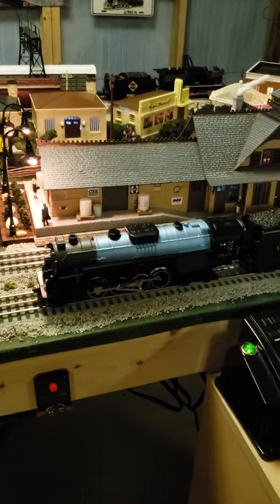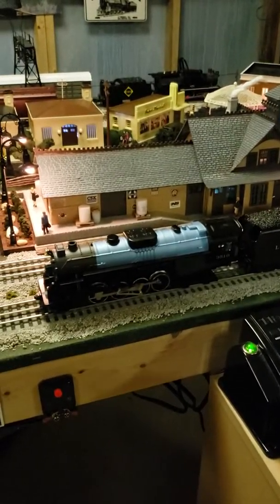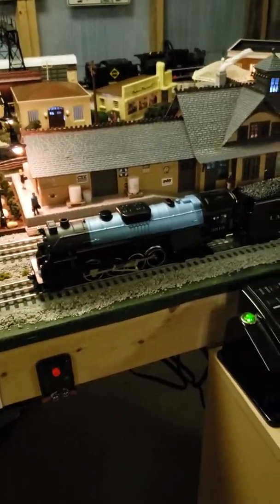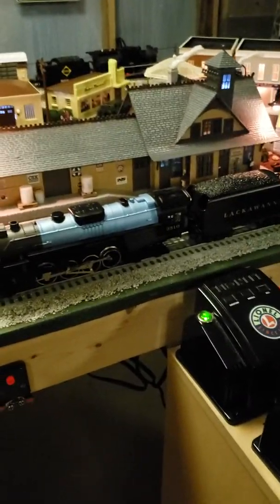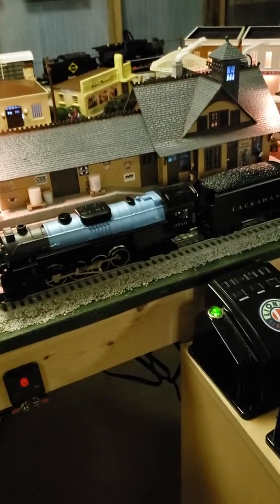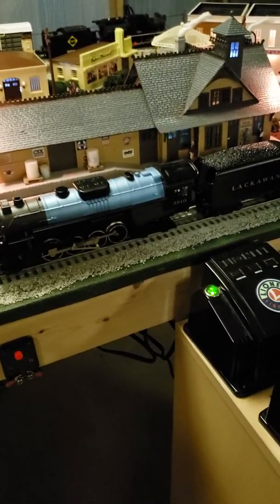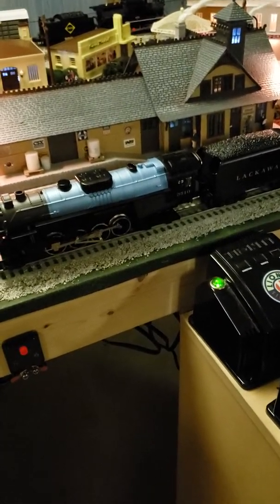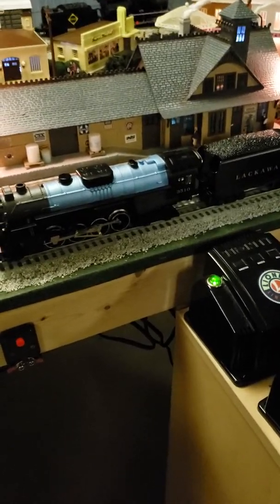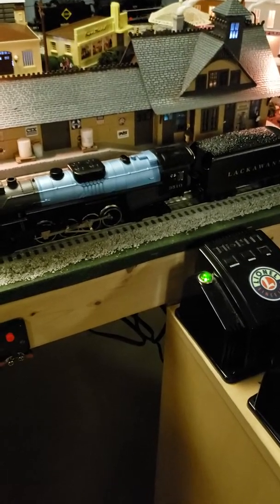The train store that I got the set from was in Moosic, Pennsylvania. It's called Grzybowski's Trains. One of the people who worked there told me that Grzybowski's is one of the top ten Lionel dealers in the country.